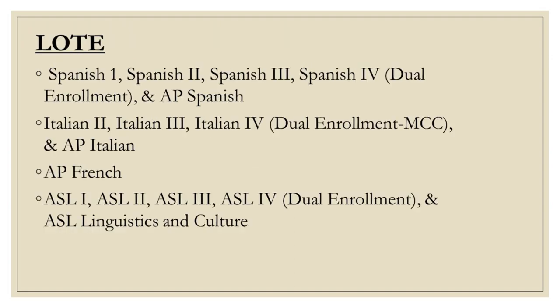Here is a list of languages offered at Athena. Please keep in mind that language selection could possibly affect diploma type and college admissions. If you are currently enrolled in a language, we strongly encourage you to speak with your language teacher for recommendations.